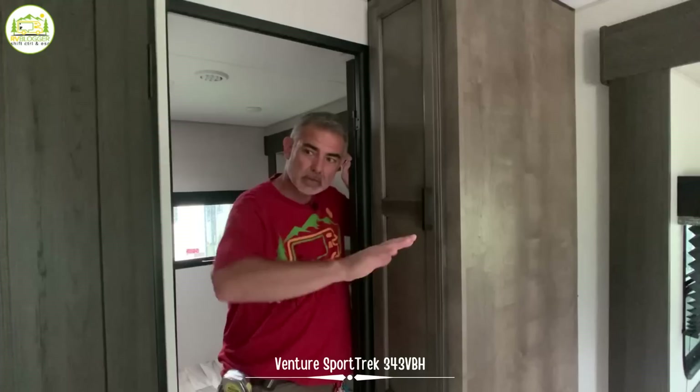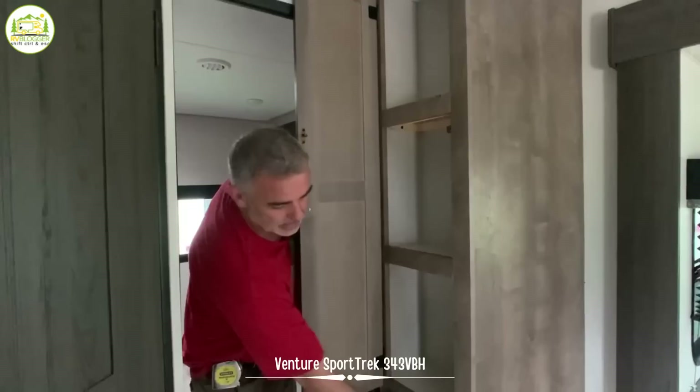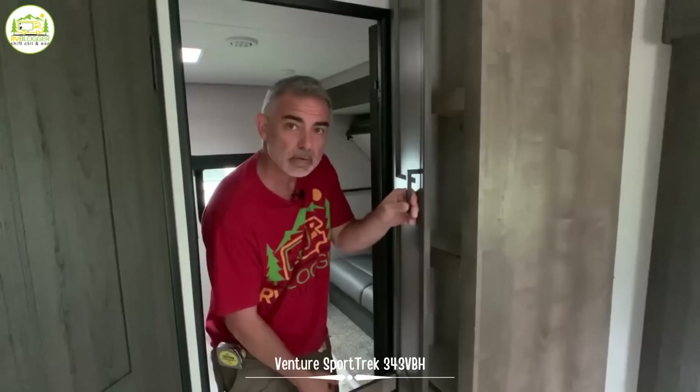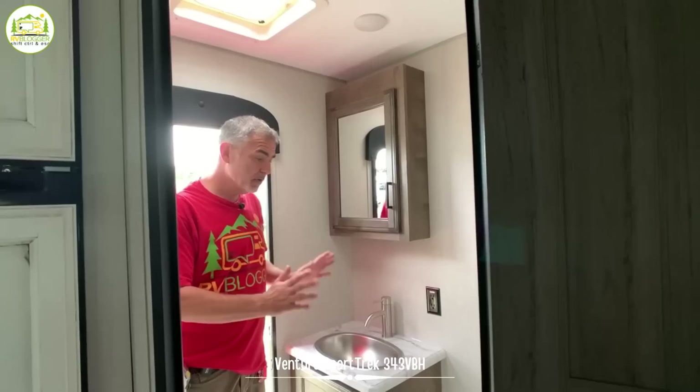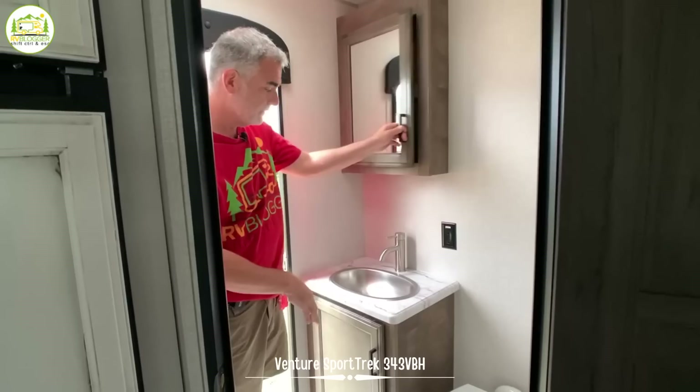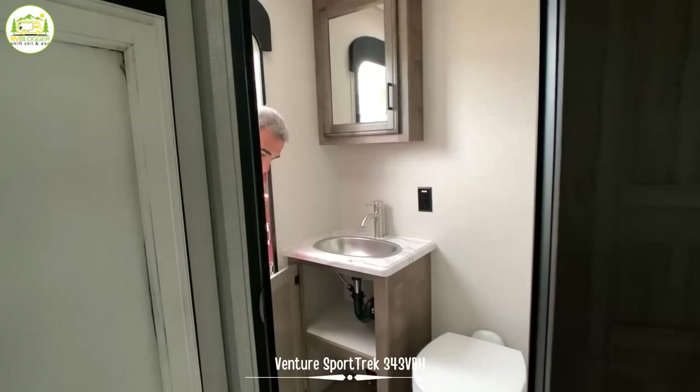Just outside the back bedroom door area, there's a nice linen closet right across from the second bathroom. The linen closet has lots of shelf space for linens, towels, whatever you need. The second bathroom has just a commode and a sink, but it's got its own entranceway — so if the kids are playing outside, they can just run in, use the bathroom, and run back out without running through the whole camper. It's got a medicine cabinet above, a good size vanity, and lots of storage underneath.